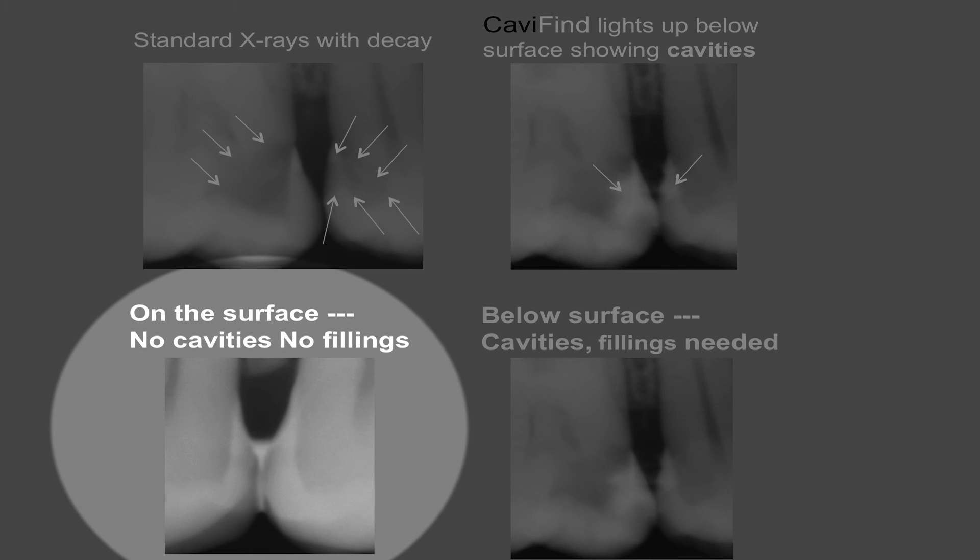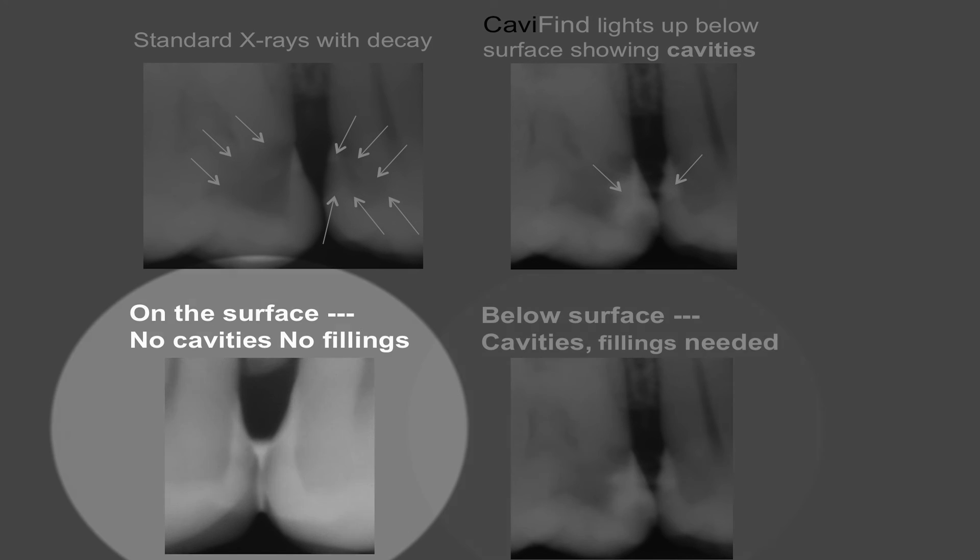In summary: if Cavifind is on the surface, there are no cavities present and no fillings needed. If Cavifind is beneath the surface, there are cavities and fillings are needed. We are optimistic that Cavifind will improve diagnostic accuracy for dentists and perhaps reduce the number of fillings needed by 50%.